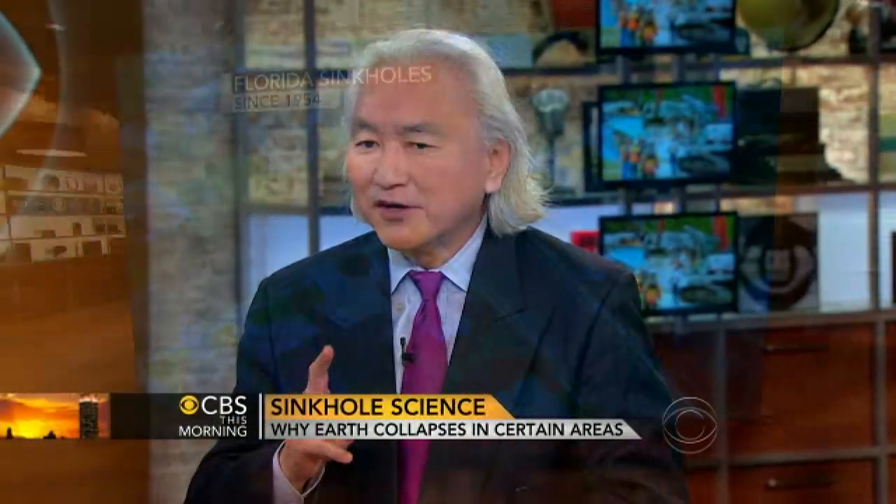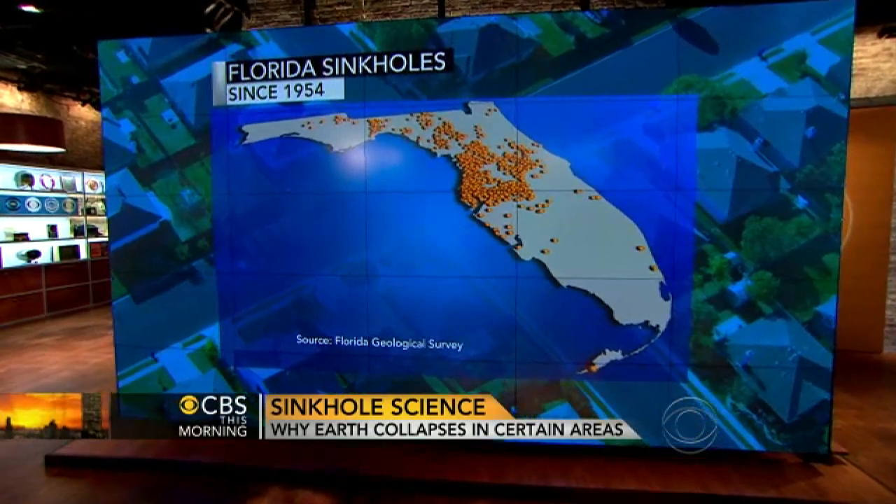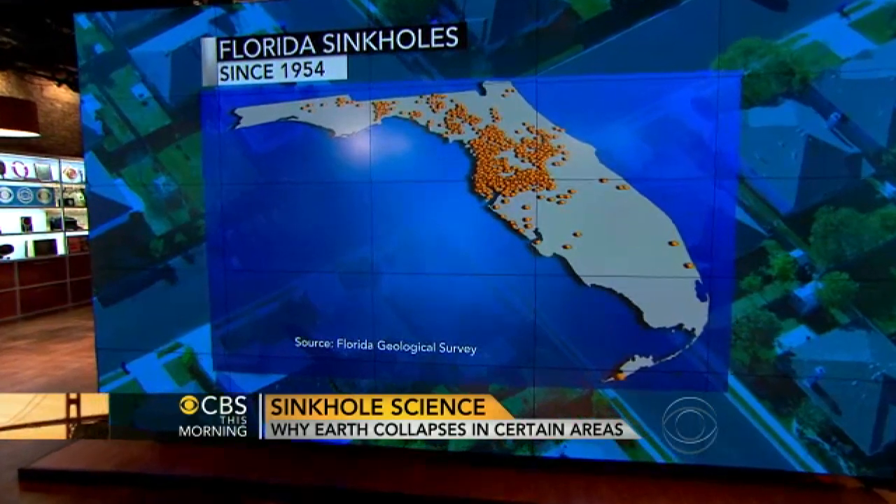There are two reasons why Florida is sometimes called the sinkhole capital. First, rainfall — Florida gets about four feet of rain annually, which moistens the soil. And second, limestone. About 50% of the state of Florida sits on top of a layer of limestone, carbonate rocks, which are porous and absorb water and will actually dissolve.